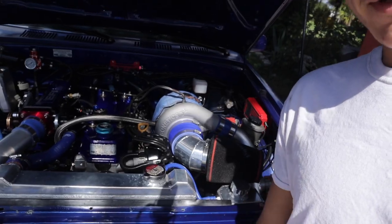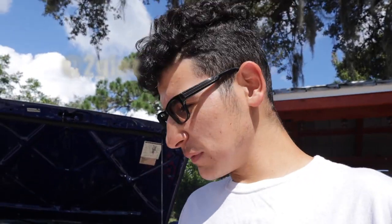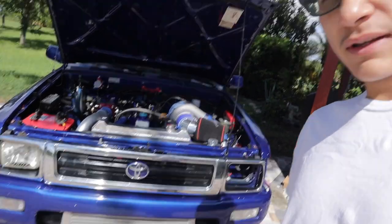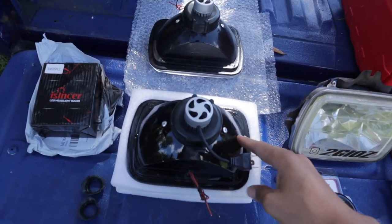Welcome back to 2GOZ garage. This is my 1994 Toyota pickup, which is boosted with a massive Turbonetics turbo. I recently posted on my Instagram at 2GOZ that I'm going to be changing something up in the front end and it's gonna have a new look — and today we're gonna be doing just that.